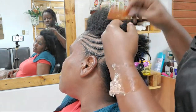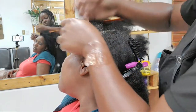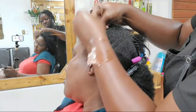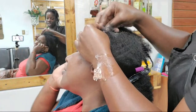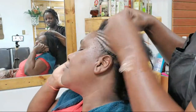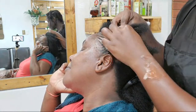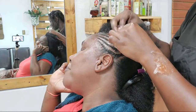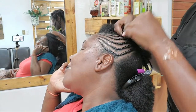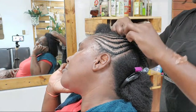We prefer to stretch the hair before we braid it because it makes the style last longer, especially on a 4C texture. Stretching doesn't always mean you have to blow dry the hair — you can do the banding method, making sure your hair is dry but not wet, and you can also do African threading. Several different ways to stretch your hair, but once the hair is stretched the style will last longer.